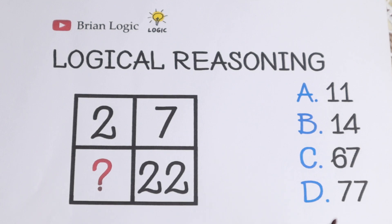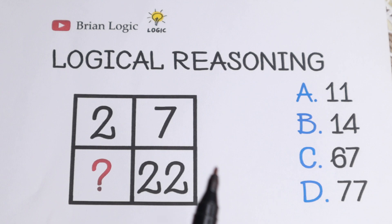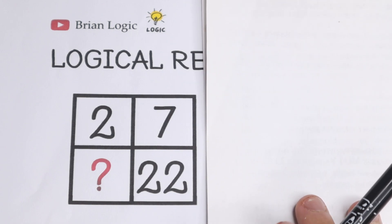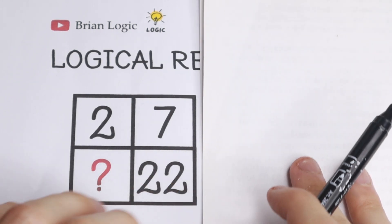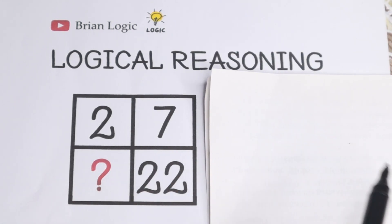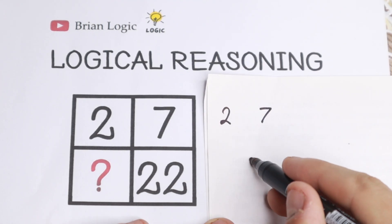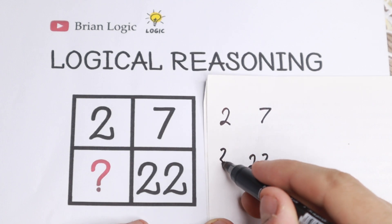Right now we are going to solve it step by step. So we have 2, 7, and 22, and we need to find the last number.